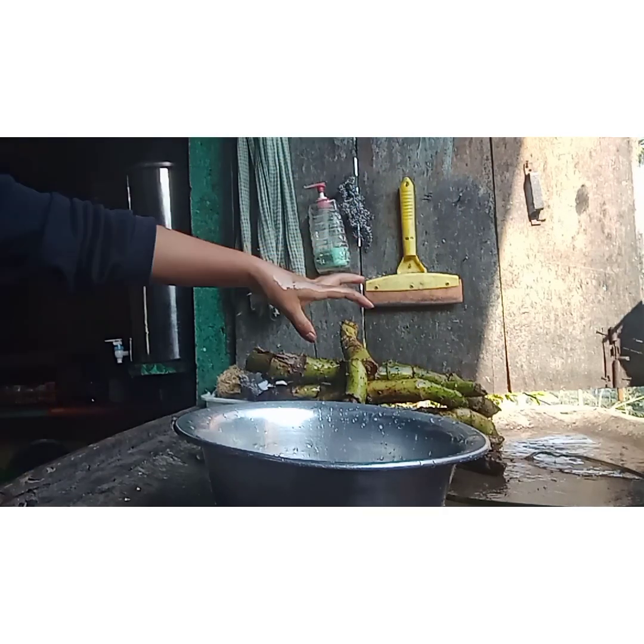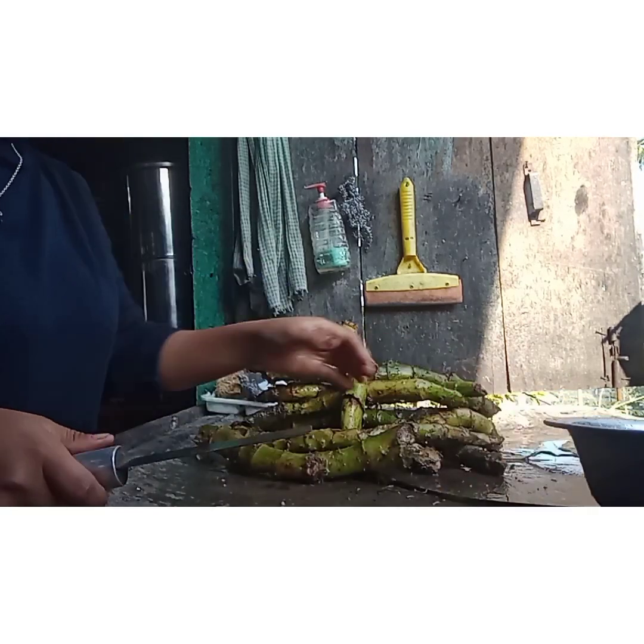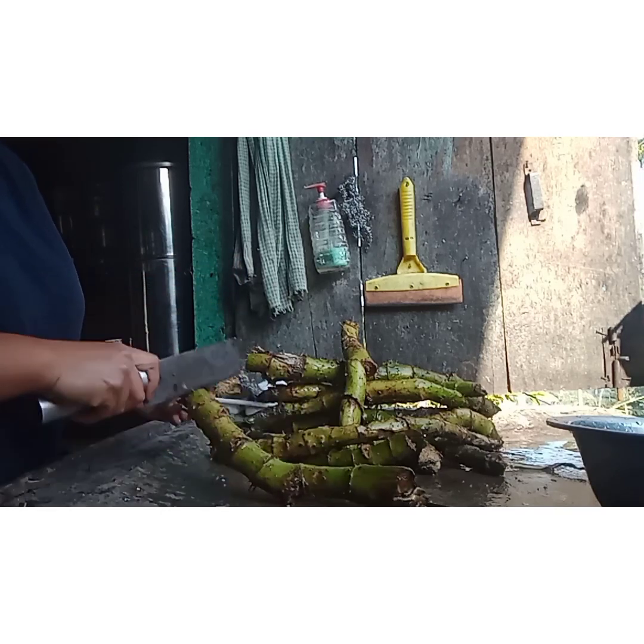Now we are going to put in the knife and make it a knife. Now I have to keep going. This knife is a very good knife.